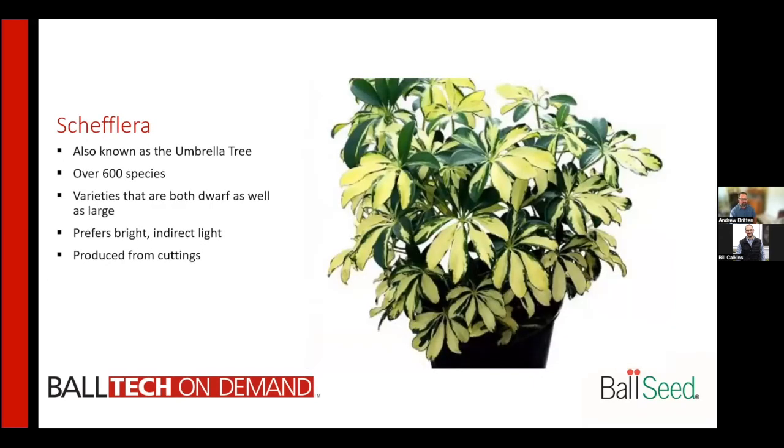Schefflera, also known as the umbrella tree, has over 600 species. There are both dwarf and large varieties. They prefer bright indirect light and are typically produced either from cuttings or from air layers.